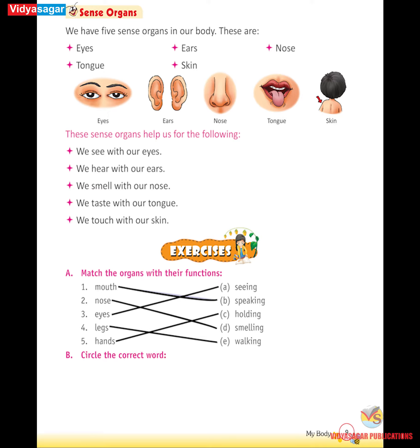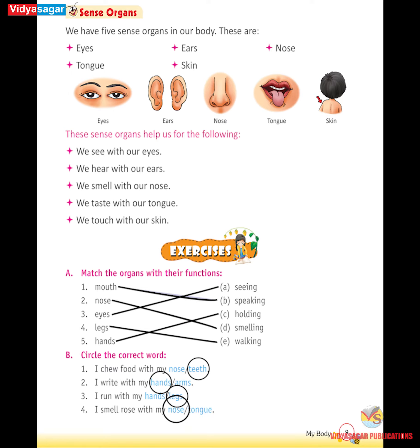B. Circle the correct word. I chew food with my teeth. I write with my hands. I run with my legs. I smell rose with my nose. I hop with my legs.